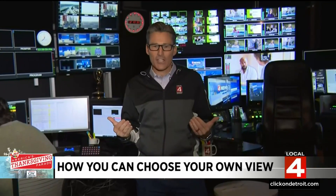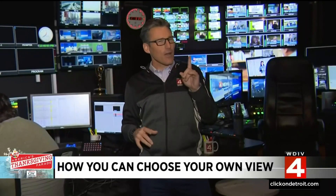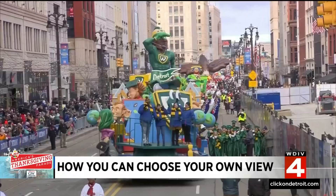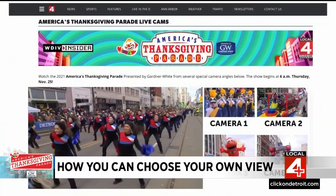And I know when you're getting ready to watch it, you're ready for a great show. But maybe you're saying, hey, I want more. How can I get it? Well, it's very easy. Go to clickondetroit.com, and we have the old choose your view set up again for your viewing pleasure.